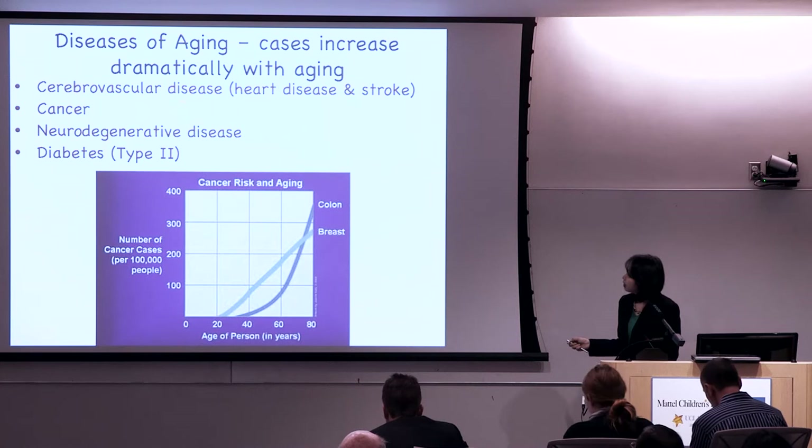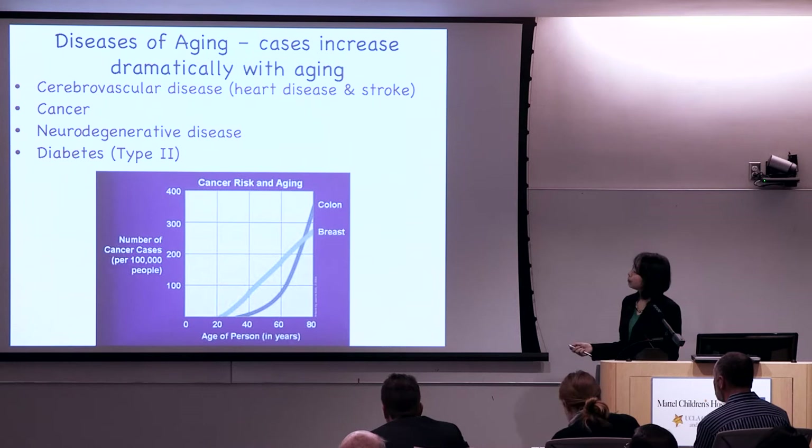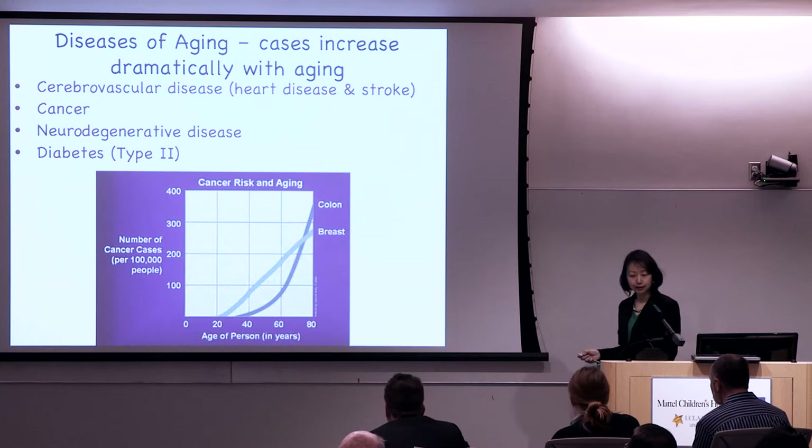To illustrate how cancer increases with age: on the x-axis is age, and on the y-axis is the number of cases. Looking at two common cancers — breast cancer and colon cancer — the prevalence of these diseases increases dramatically with aging.